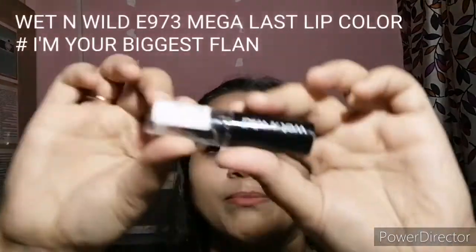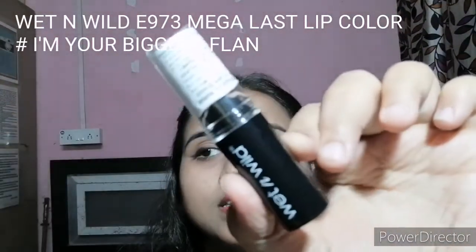I also got a free lipstick with this order. They had an offer where if you buy two products, you get a free lipstick. I got the Wet and Wild Mega Last lipstick in the shade 'I Am Your Biggest Fan,' shade E973. Let me show you the packaging.